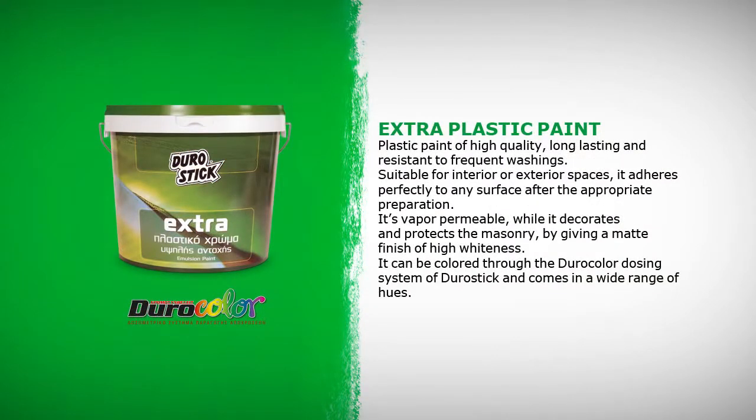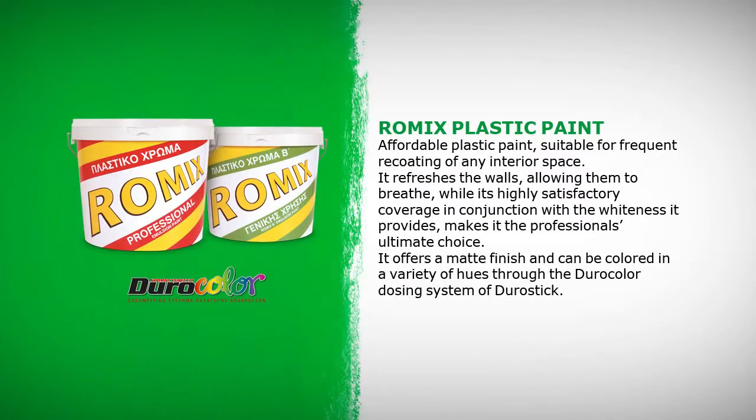Extra Plastic Paint is a high quality, long-lasting plastic paint resistant to frequent washings. Suitable for interior or exterior spaces, it adheres perfectly to any surface after the appropriate preparation. It's vapor permeable while it decorates and protects the masonry by giving a matte finish of high whiteness. It can be colored through the DuroColor dosing system of Durostick. Romex Plastic Paint is an affordable plastic paint suitable for frequent re-coating of any interior space. It refreshes the walls, allowing them to breathe, while its highly satisfactory coverage in conjunction with the whiteness it provides makes it the professional's ultimate choice. It offers a matte finish and can be colored in a variety of hues through the DuroColor dosing system of Durostick.